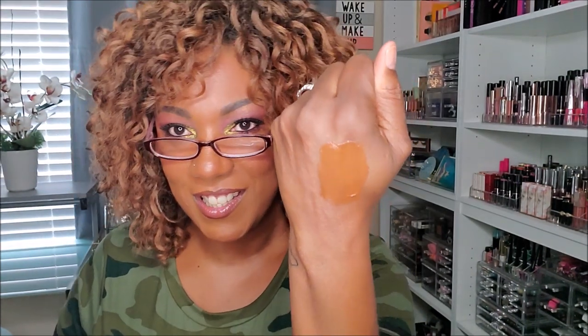NYX Stay Matte But Not Flat Liquid Foundation in Deep Rich — I tried this a couple of times and moved on. Looking at the swatch, the color is a little deep and a little orange, so if I wore this I'd be pulling too orange. That's why I stopped wearing it. NYX, you're going in the declutter. Bye.